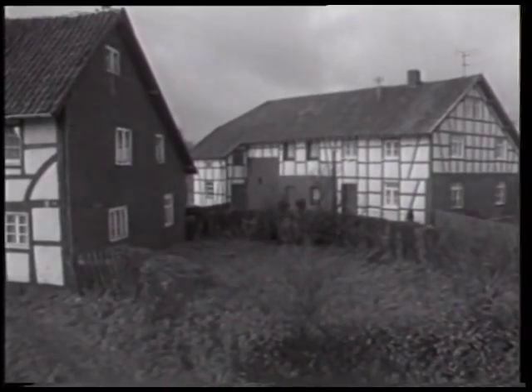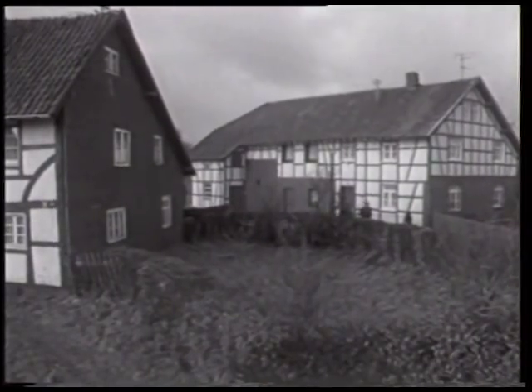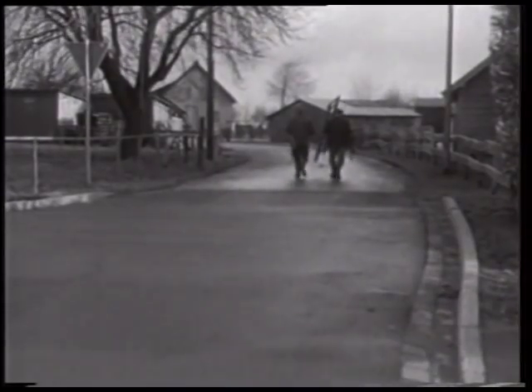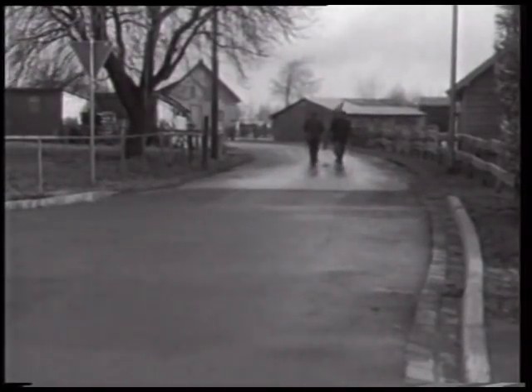Der vertikale Wuchs wird dadurch nur wenig eingeschränkt. Ganz anders stellt sich die Pflege der Feldhecken dar. Die Verbreitung beider Heckenarten ist im Norden durch das Aachener Hügelland und im Osten durch die Mechernicher Voreifel eingegrenzt. Im Süden erstrecken sie sich bis zur Kalk-Eifel, im Westen bis zum Ardennen-Fenn-Vorland.